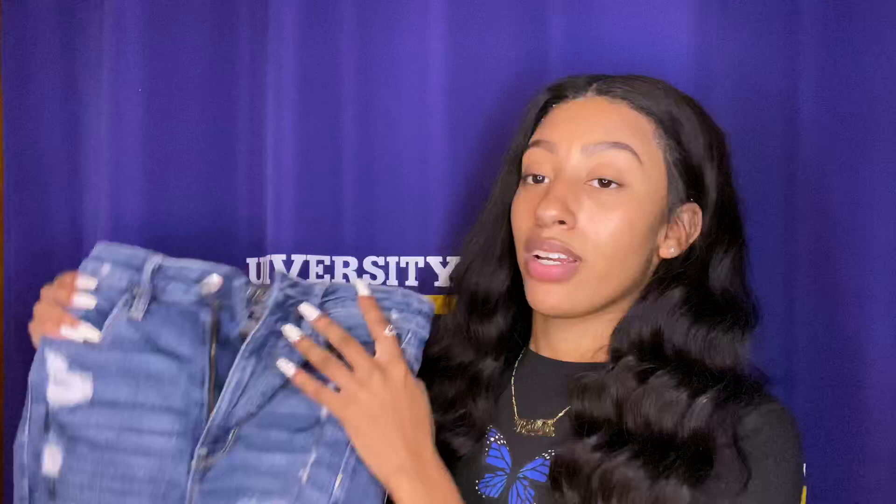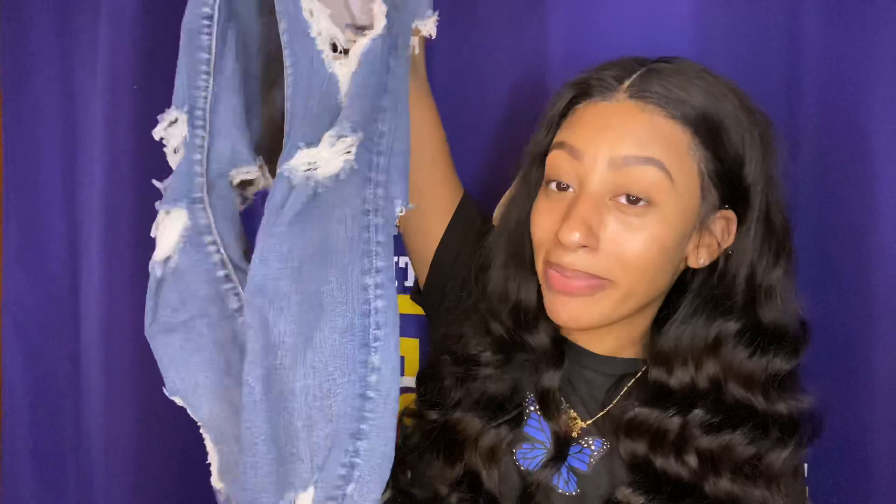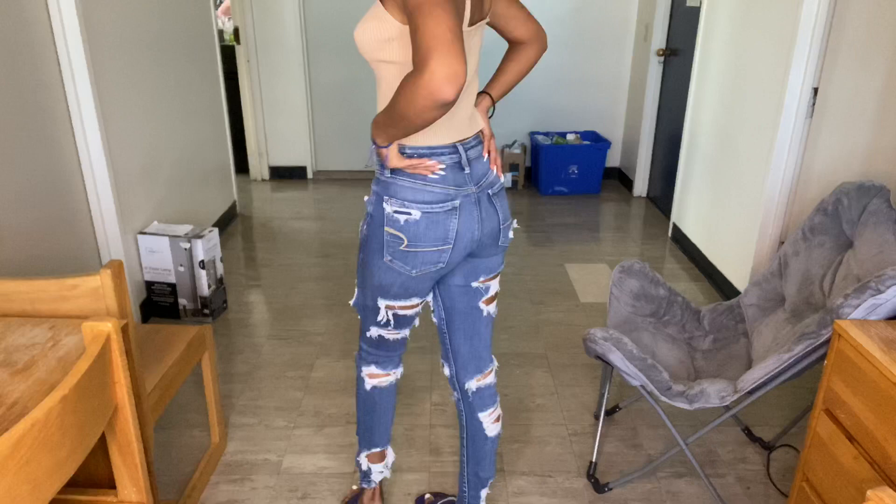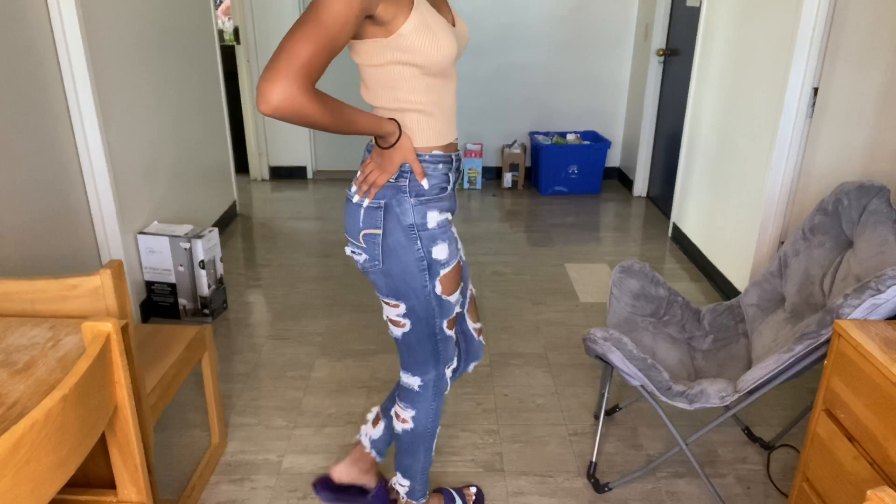These American Eagle jeans have rips going all down the front, and when you turn them around they have rips all down the back too — it's so cute. Every time I wear these I get so many compliments and people ask where I got them because they're just really a look. They're different; I've never seen anyone else with them. They're a little hard to get into because your foot goes through every rip, but they're definitely one of my favorites.